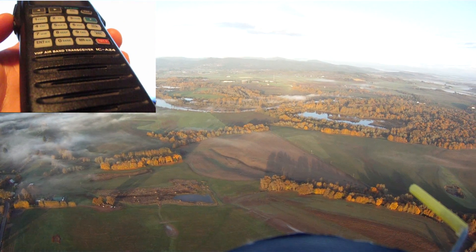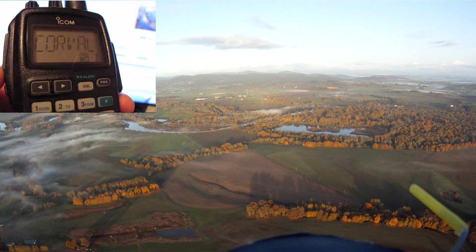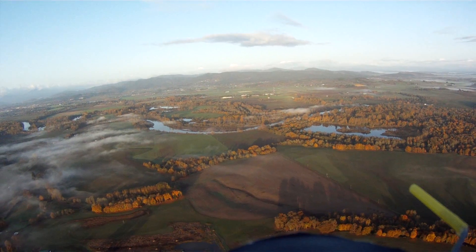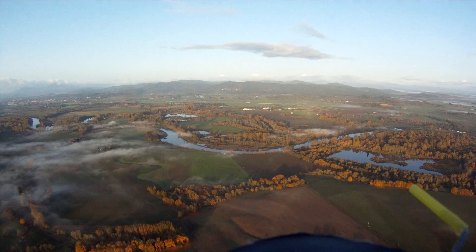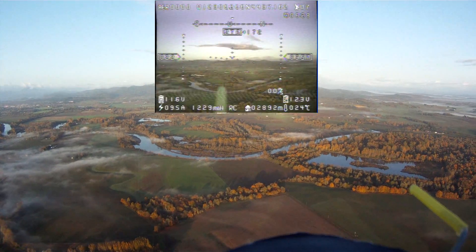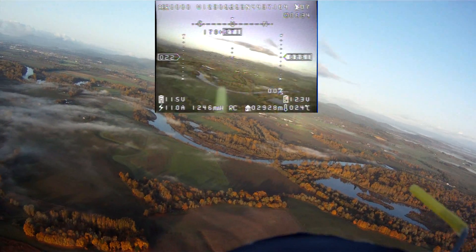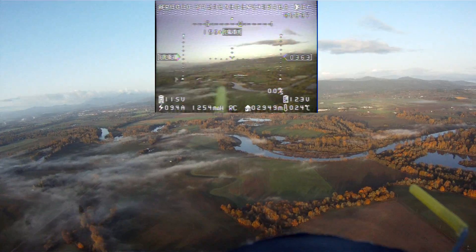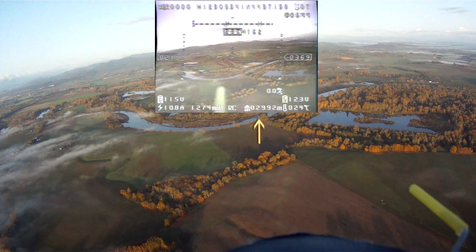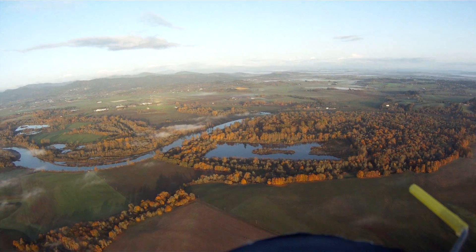A lot of my videos have music added to the background, and even though they get good responses, every now and then I get someone who says they can't stand the song I put on there. So on this video, this is for that one specific viewer who can't stand the music — you're going to listen to my voice and the droning of this obnoxious electric motor, which is the whole reason I put music in my videos. Electric motors are fun to listen to for a while, but after a few videos you get tired of them.